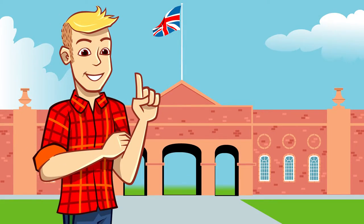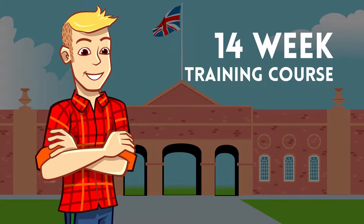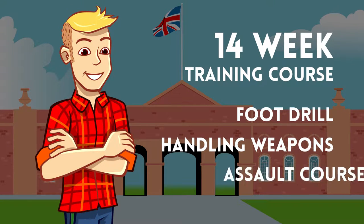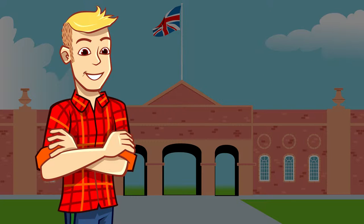In addition to frontline action, many soldiers will also have been involved in disaster relief. Every Cavalry soldier is first and foremost a fighting soldier. Their military training starts with a 14-week basic training course where they learn foot drill, how to handle a weapon and how to tackle an assault course. Having mastered basic military skills, they'll take their place in a passing out parade.